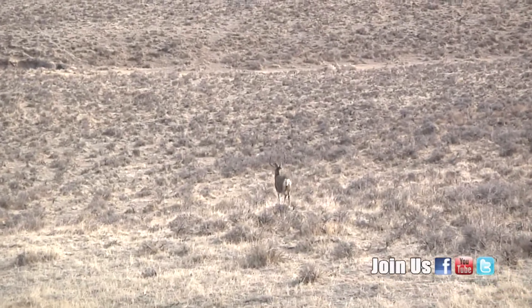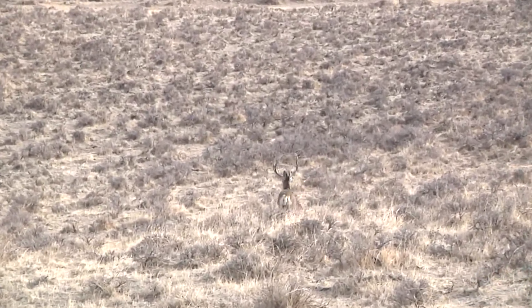This is Ray Hageman with the Wyoming Game and Fish Department.